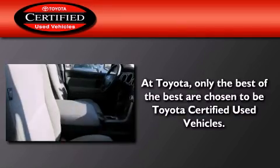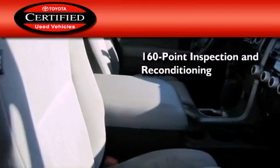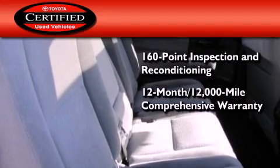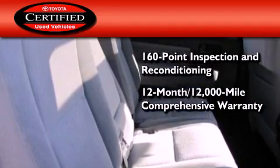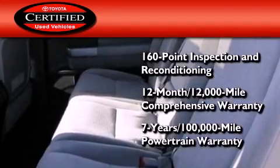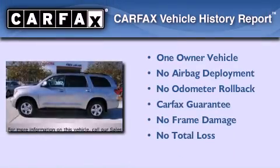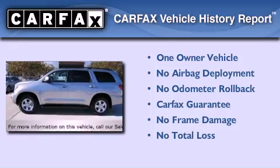Toyota's certification includes a 160-point inspection and an extensive reconditioning process, plus a 12-month, 12,000-mile comprehensive warranty, and a 7-year, 100,000-mile powertrain warranty. This SUV has had only one owner, and it qualifies for the Carfax buyback guarantee.